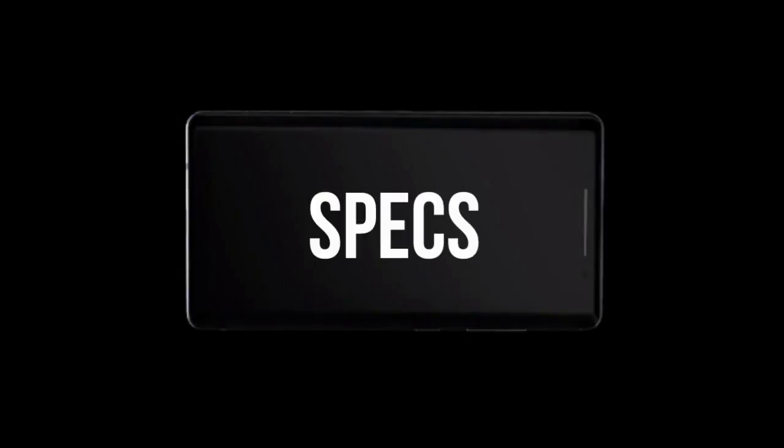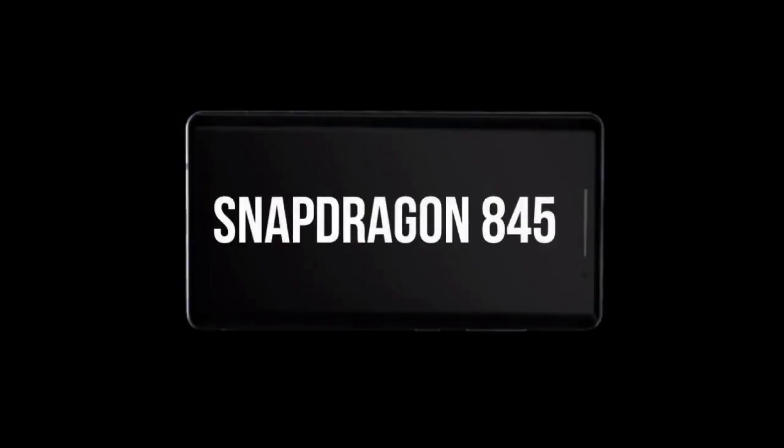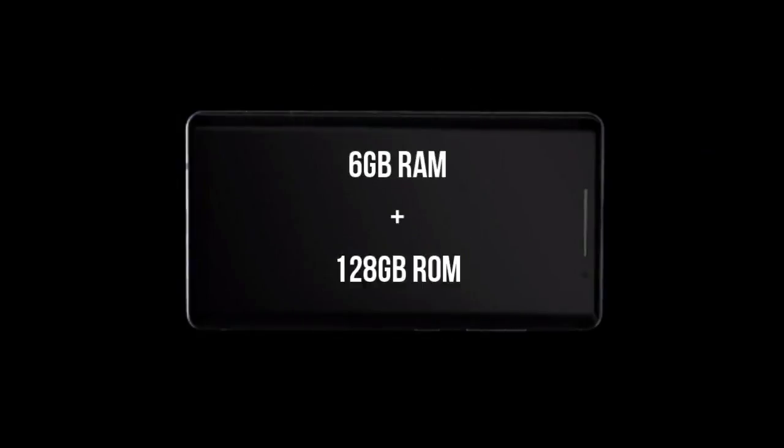Now, let's talk about the specs of the device. According to the rumors, the device will sport a 5.7-inch Quad HD curved display. The device will be powered by a Qualcomm Snapdragon 835 Octa-core processor. The device will be available in two variants: one with 6GB of RAM and 128GB of internal storage, and the other with 8GB of RAM and 128GB of internal storage.